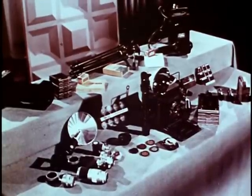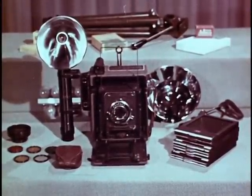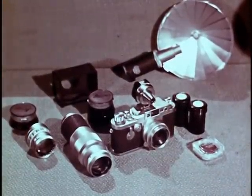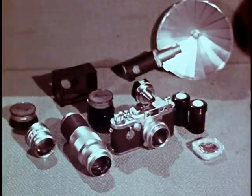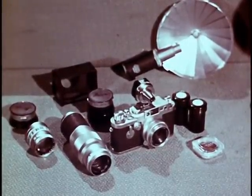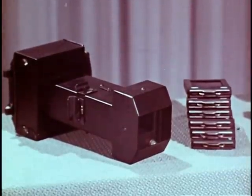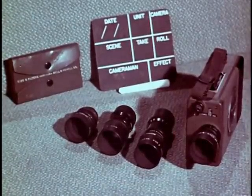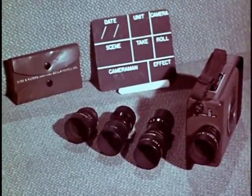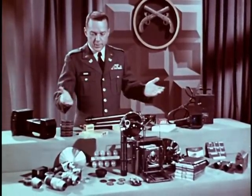Four types of cameras are available for military police work. The workhorse and best all-around camera is the 4x5 press type with synchronized flash. Since it is small and easy to conceal, you may wish to use the 35mm camera for surveillance work. This camera comes with a variety of wide-angle and telephoto lenses. It can also be used for both photomacrography and photomicrography. The fingerprint camera is especially designed for photographing very small objects on a flat surface. To obtain motion picture footage at both normal speed and slow motion, there is the 16mm motion picture camera with both wide-angle and telephoto lenses. No camera does everything equally well, and that is of course why there are different types of cameras for different jobs.